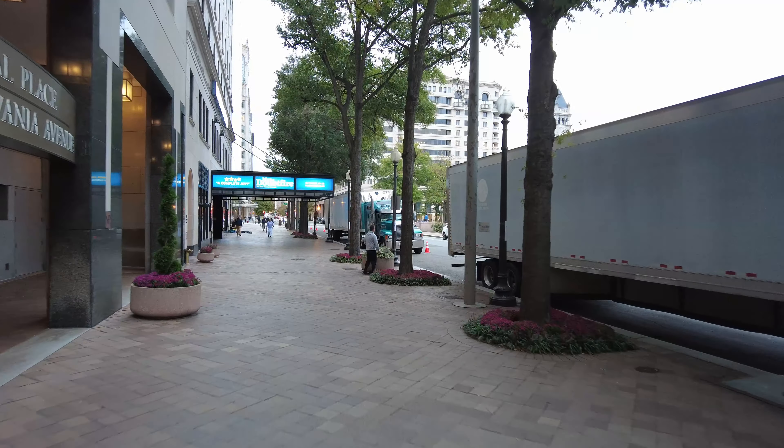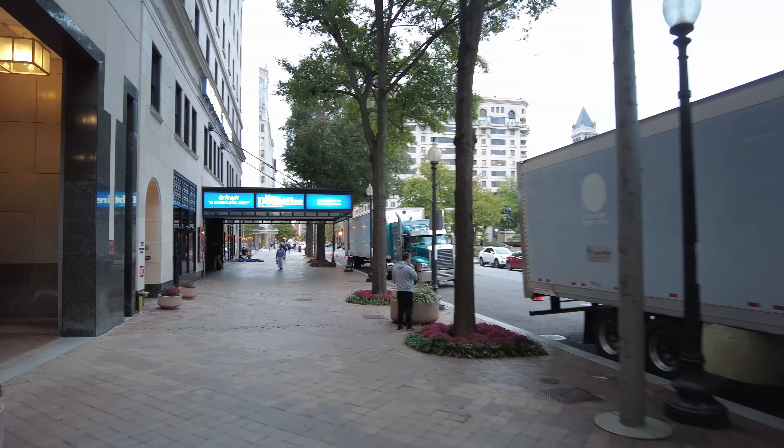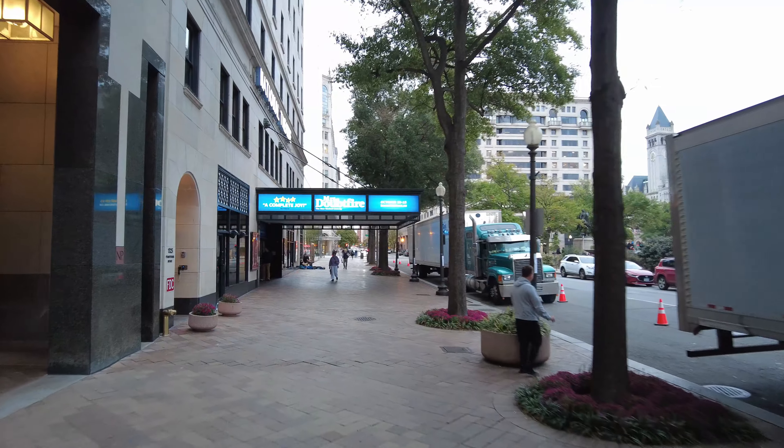Okay, folks, we are at the National Theater in Washington, D.C. I'm going to try to show you what I can here. I got my camera turned around here. We're loading in the show Mrs. Doubtfire, as you can see on the marquee here.